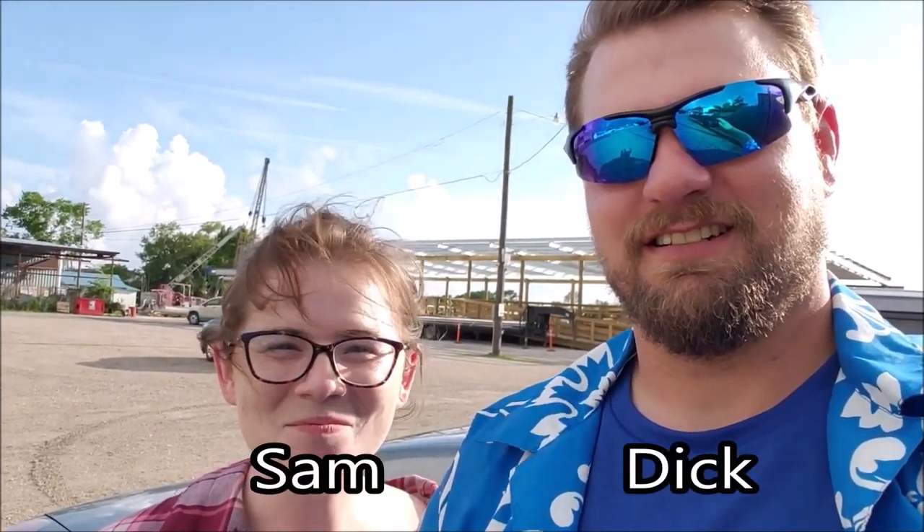Hi, this is Dick and this is Sam with Michigan Adventure Life, and we're about to do a fanboat adventure in the bayou. We're going to go see some gators. Woohoo!